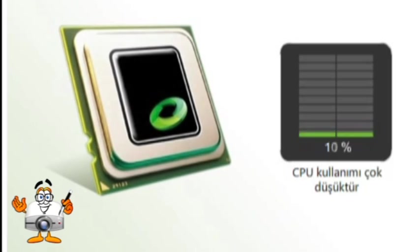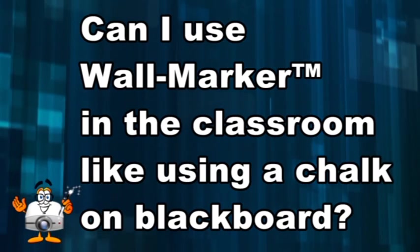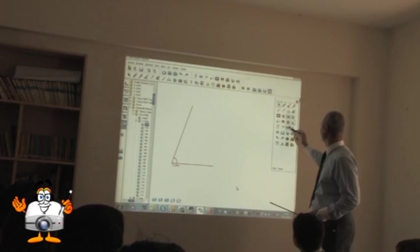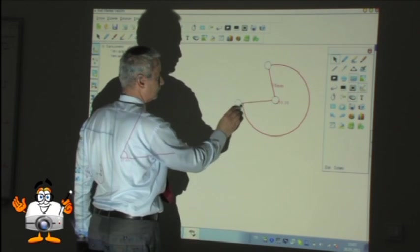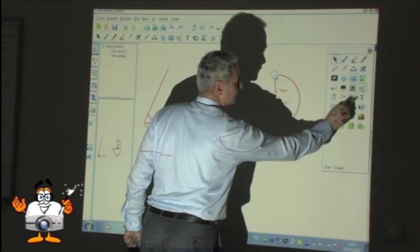Can I use Wall Marker in the classroom like using chalk on a blackboard? Yes — it offers even more. You can draw triangles, circles, solve problems, and you can even save and email your lessons by using the free Wall Marker software.